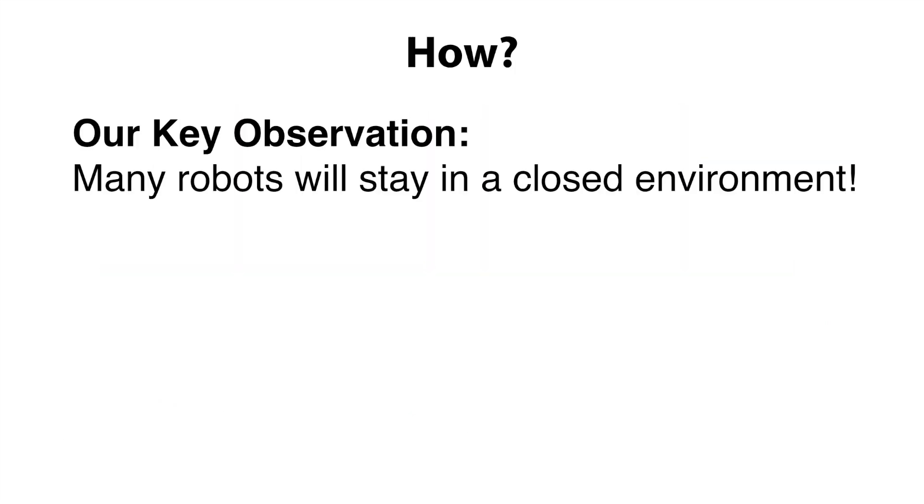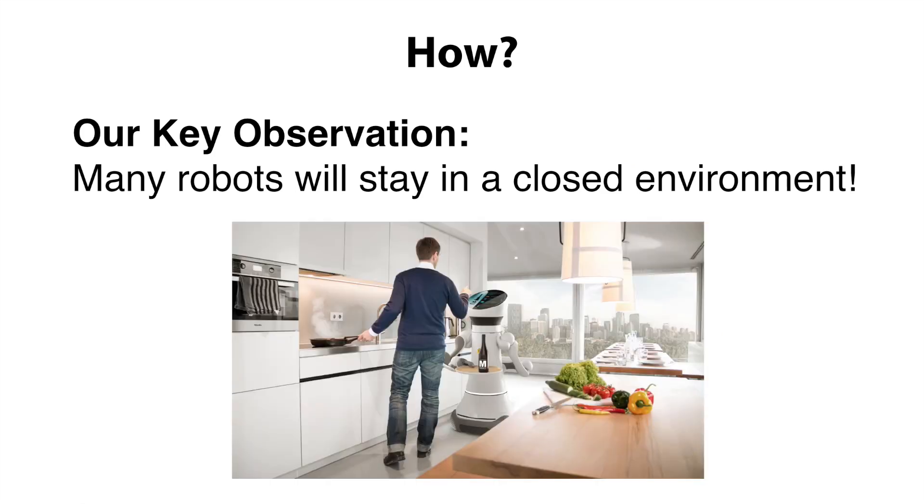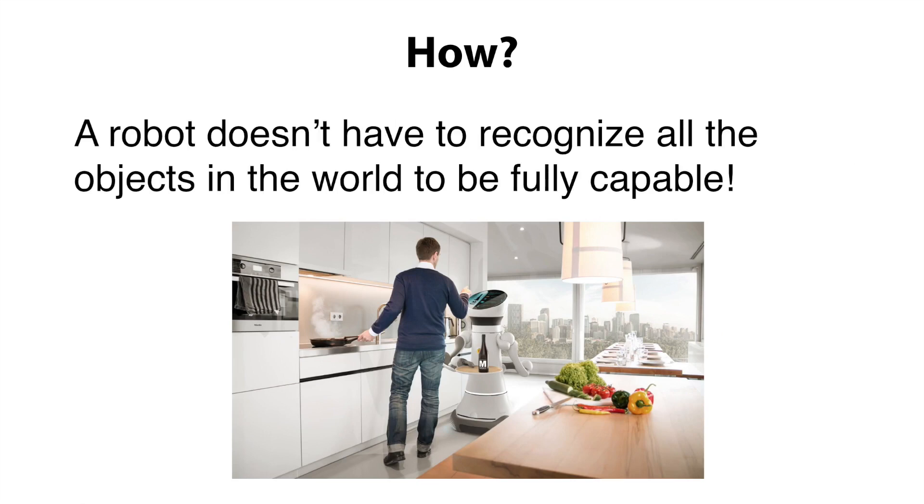Our key observation is that many robots will stay in a closed environment. For example, a household service robot will stay in a house and never go outside. The set of possible objects that the robot can encounter is finite, and the rate of introducing new objects into a house is also very limited.